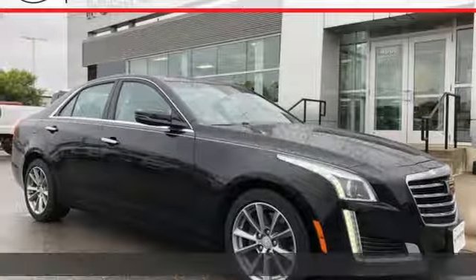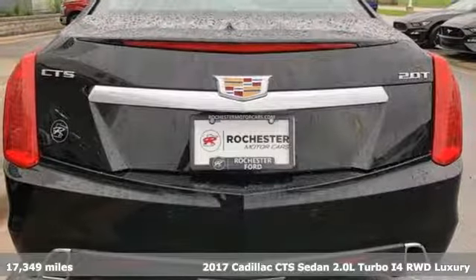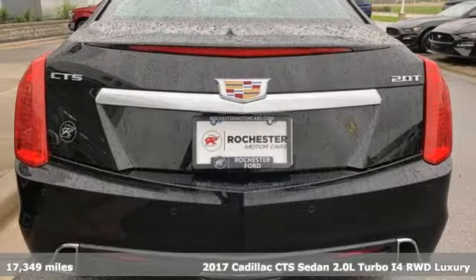It's a 2017 Cadillac CTS sedan — Cadillac, second to none. It boasts an impressive list of features like these.